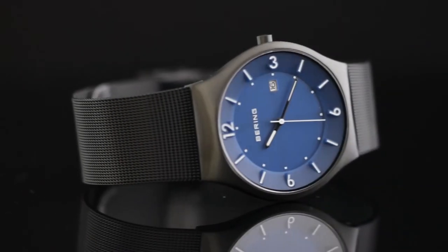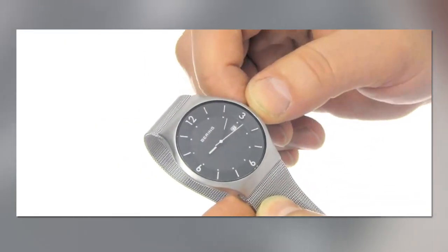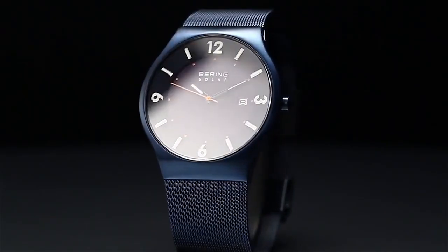The solar cell under the face converts any kind of light into electrical energy, which is then stored in a rechargeable secondary battery. This results in a watch with a long power reserve, able to run for 6 to 12 months without needing to be recharged.